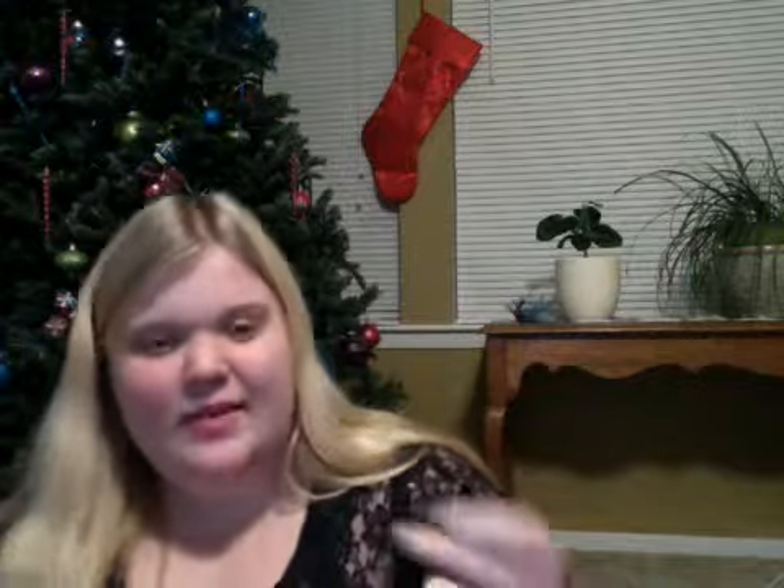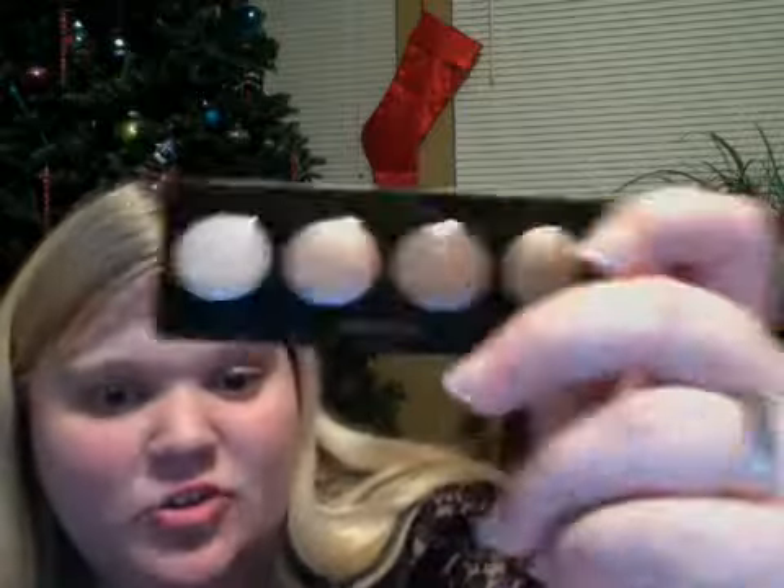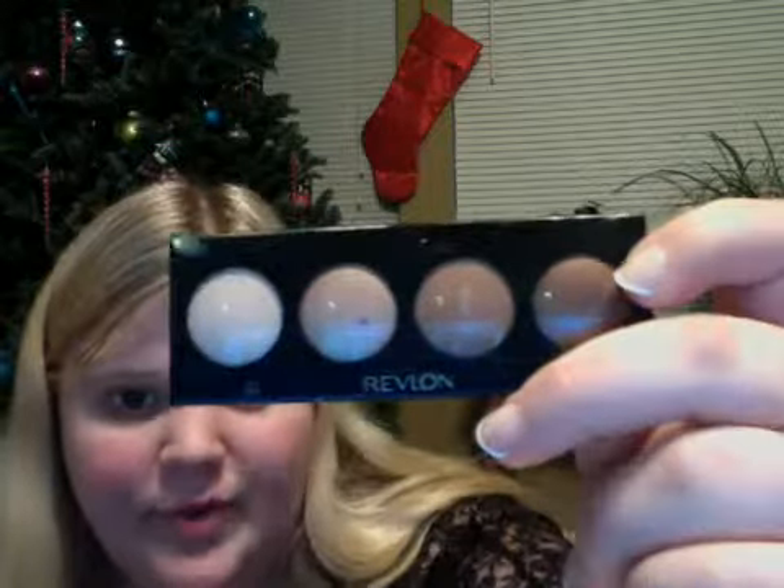My favorite, as you will probably be able to tell, is this Revlon Cream Shadow. It's like a little collection of four shades, and this one is not just nudes. This is by far my favorite.